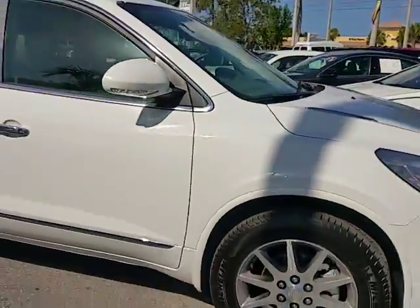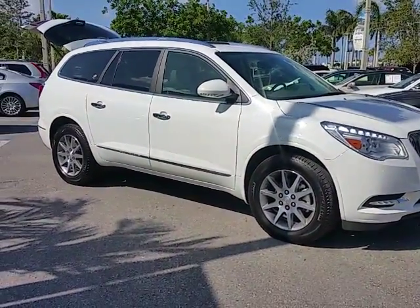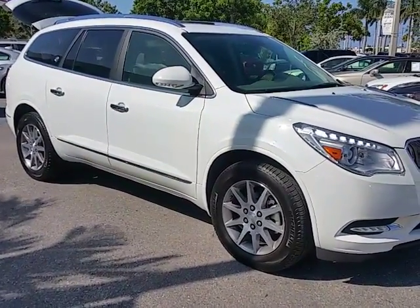I wanted to make this video for you because I know you're coming down from Tampa and it's going to be a little while — so you can take a look at your beautiful car that's going to be parked in the driveway. Give me a call at 954-553-0489. I appreciate it, thank you, drive safe, see you soon.